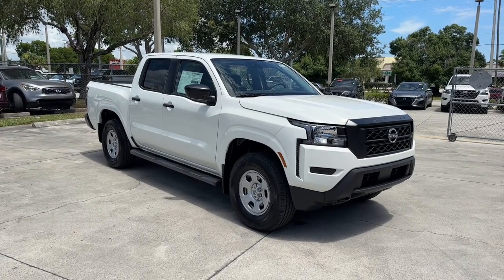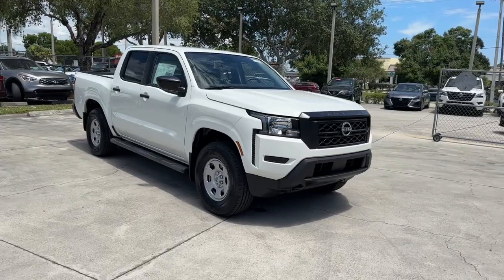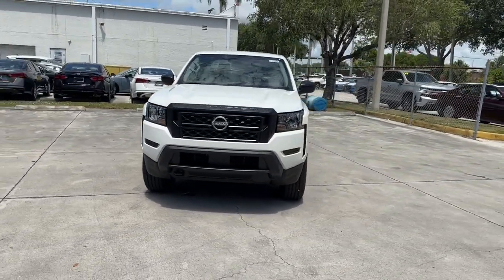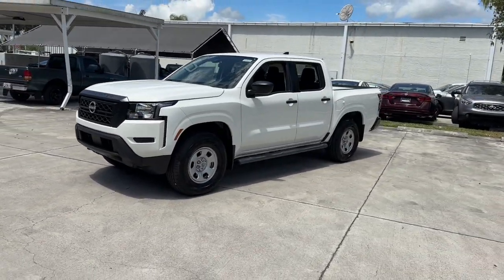Look no further than the 2024 Nissan Frontier. This capable Frontier delivers impressive durability and a work ethic to match. Ready to tow, haul, or explore the trail, this rugged midsize pickup is an exceptional value.